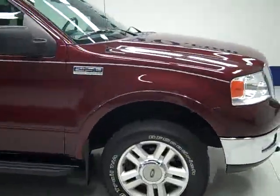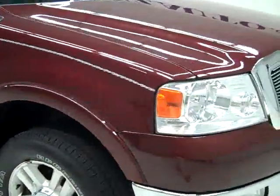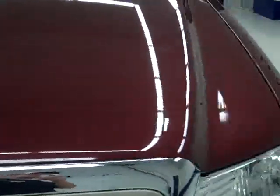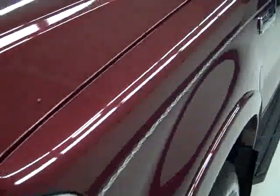This is stock number 19288H, a 2004 Ford F-150 SuperCrew short box. This truck has the 5.4 liter V8 engine.